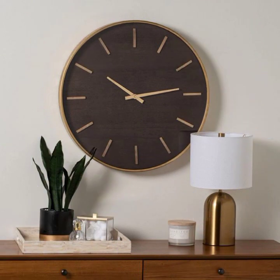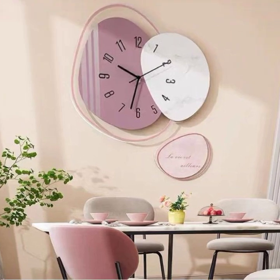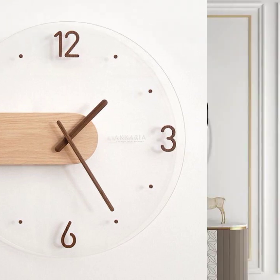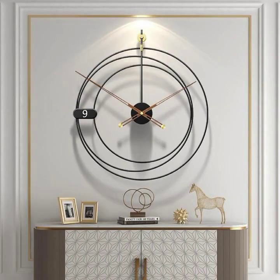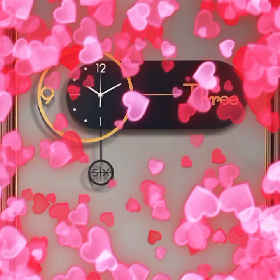Different styles, different designs, different colors, and different types of glass — beautiful, fantastic decoration pieces paired with beautiful clocks.